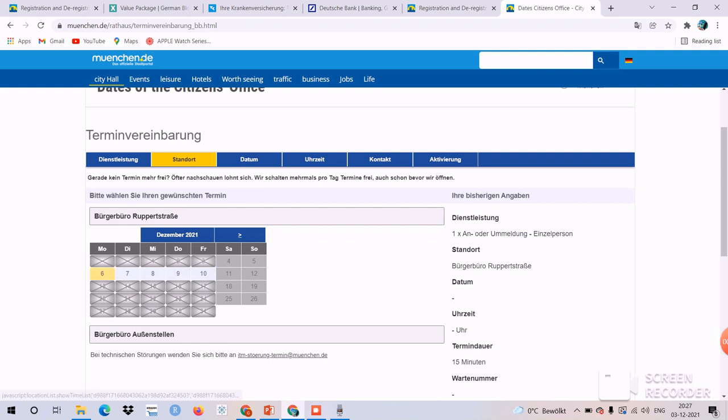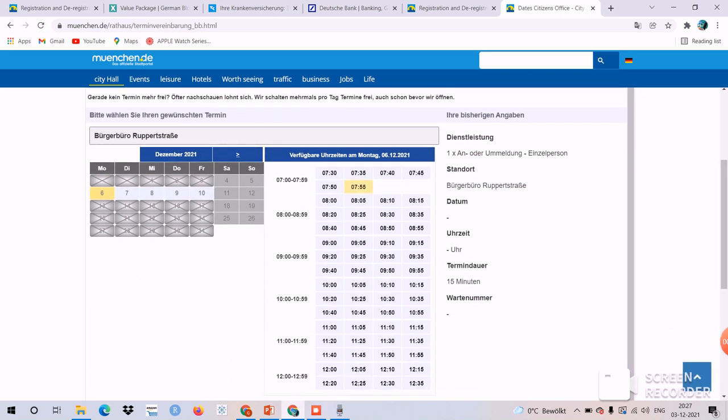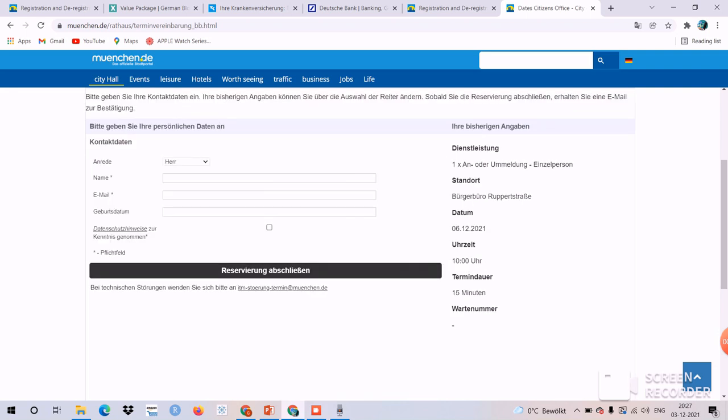These are the regions where city registration is done — Rupert-Straße, Pasing, Leon-Rose-Straße, and so on. Select any location with available appointments. I'll click on Rupert-Straße. This is the calendar for December — all dates are booked except the 6th through 10th. Select a time, for example 10:20 AM. Then enter your gender, name, email address, and date of birth to reserve your appointment.